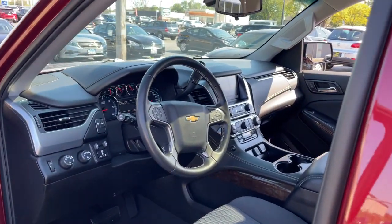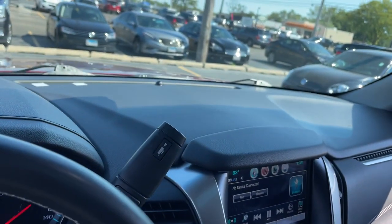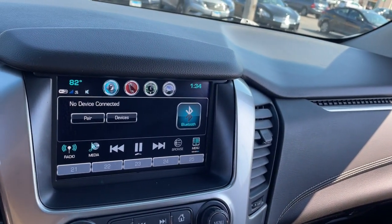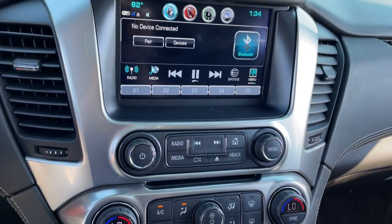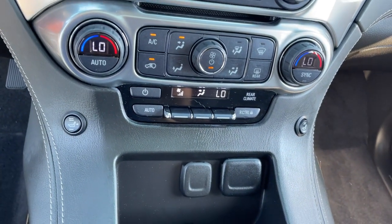These are just some of the great options this vehicle comes with: keyless entry, backup camera, power passenger seat, four-wheel drive, heated mirrors, satellite radio, remote engine start, multi-zone AC, Bluetooth connection, aluminum wheels. Powerful workhorse meets comfortable cruiser in the Tahoe.